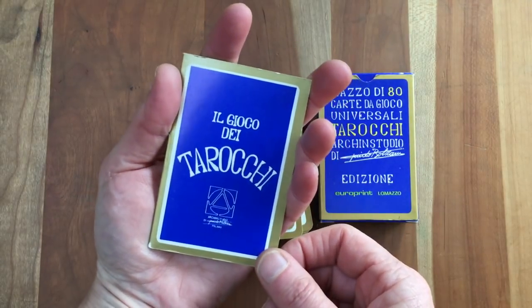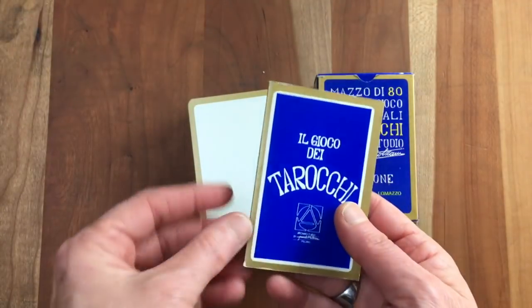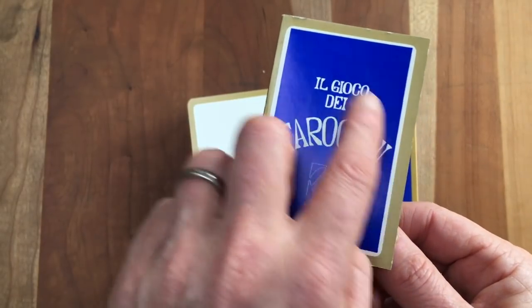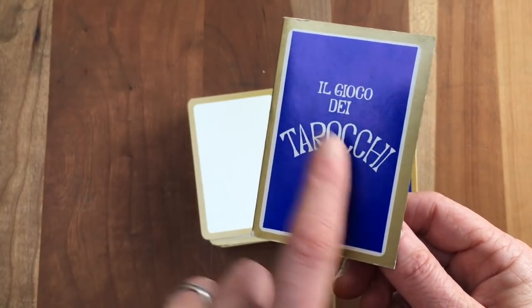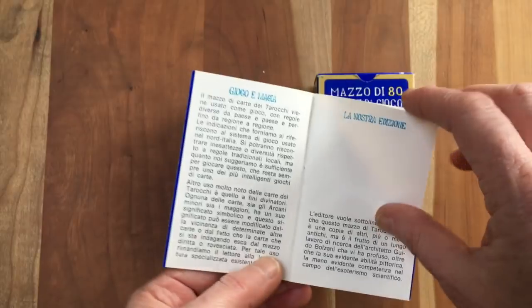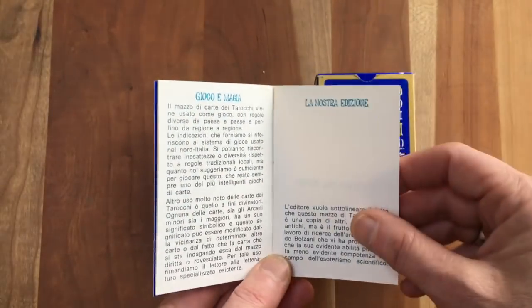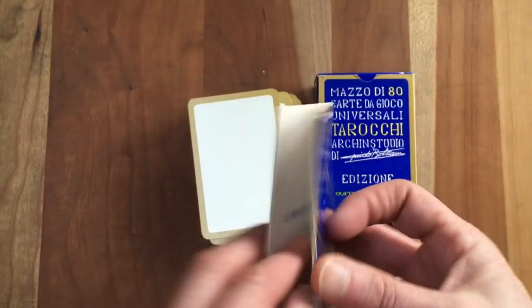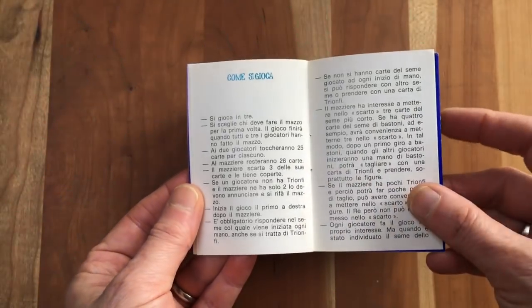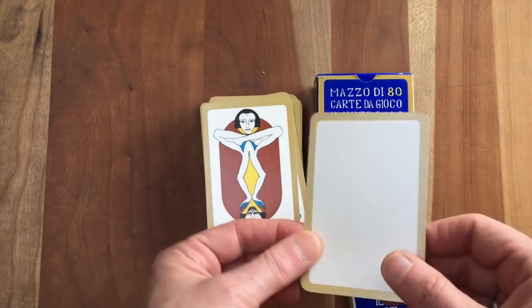This deck is bridge-sized — the same size as a US Games tarot-in-a-tin type, sort of more playing card size. It came with this little blue hardcardboard book, and it's clearly addressed to an audience that doesn't know tarot as anything other than the game. So it gives a little history about the game, touches on the esoteric perspective, talks a bit about Bolzani's art style, and then goes into rules of the game. This is not being presented as a deck for divination or esoteric purposes.